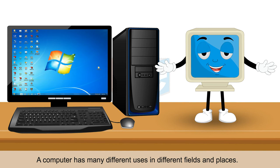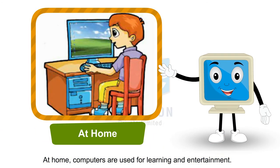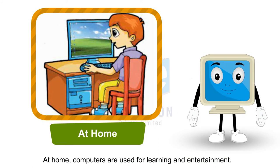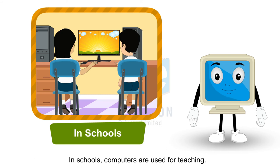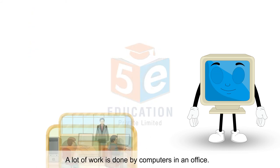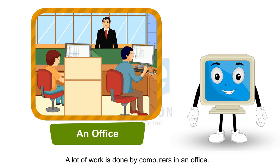A computer has many different uses in different fields and places. At home, computers are used for learning and entertainment. In schools, computers are used for teaching. A lot of work is done by computers in an office.